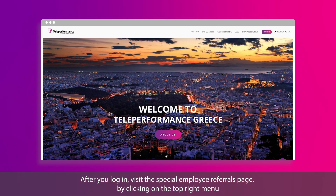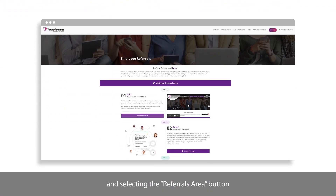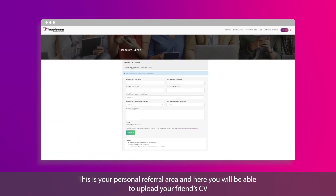After you log in, visit the Special Employee Referrals page by clicking on the top right menu and selecting the Referrals Area button. This is your personal referral area, and here you will be able to upload your friend's CV.